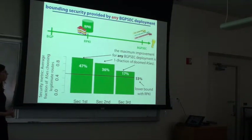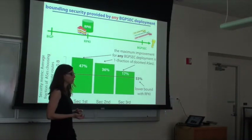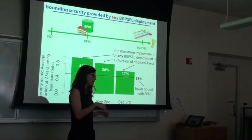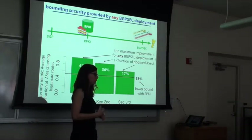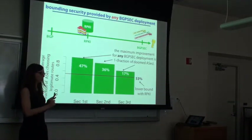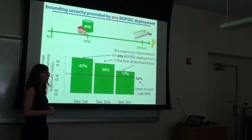Why assume a single attacker? Honestly, because there are too many parameters with multiple attackers. With BGPSec, if you have colluding attackers, everything fails because they can just connect themselves to each other. We haven't tried to model multiple colluding attackers in BGPSec, and we had to play with routing policies and selection of nodes without adding that complexity.